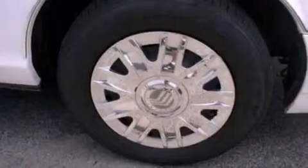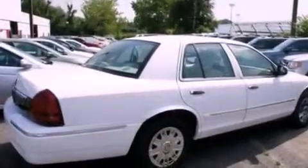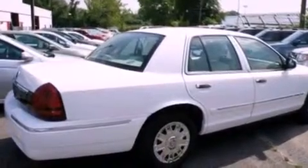Its top features include air conditioning, cruise control, cornering lights, four well-positioned speakers, wood trim on the inside of the doors, and a double wishbone independent front suspension.